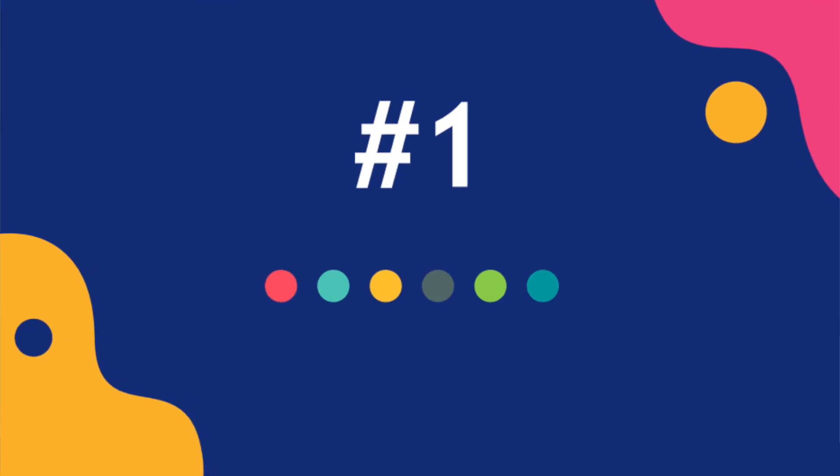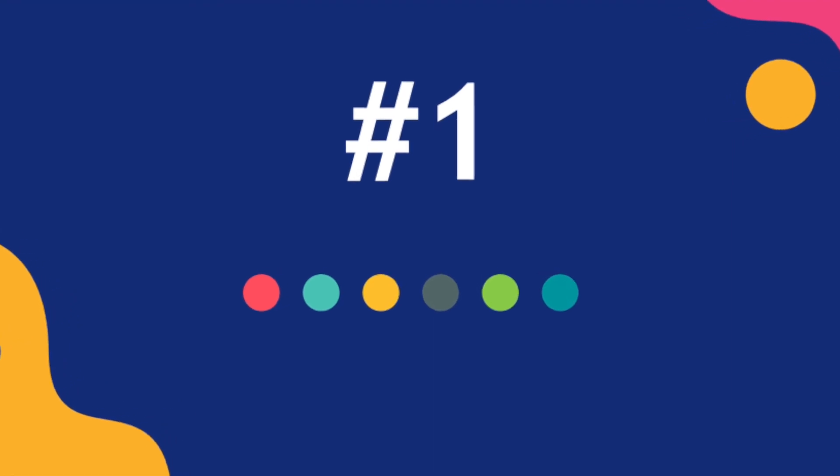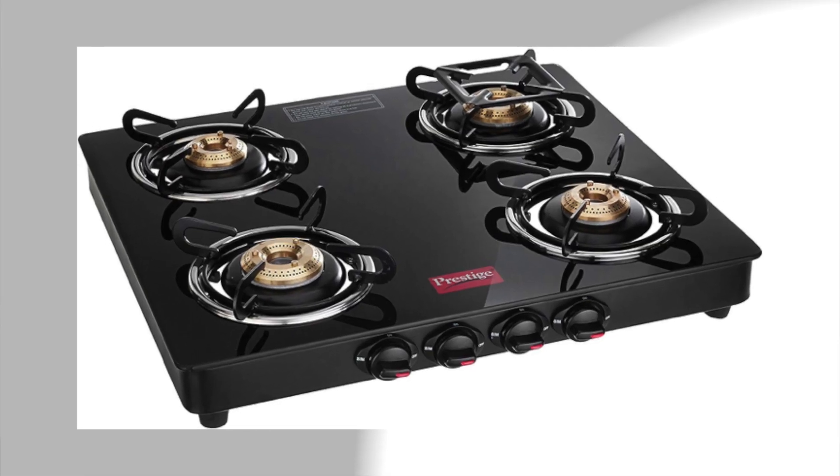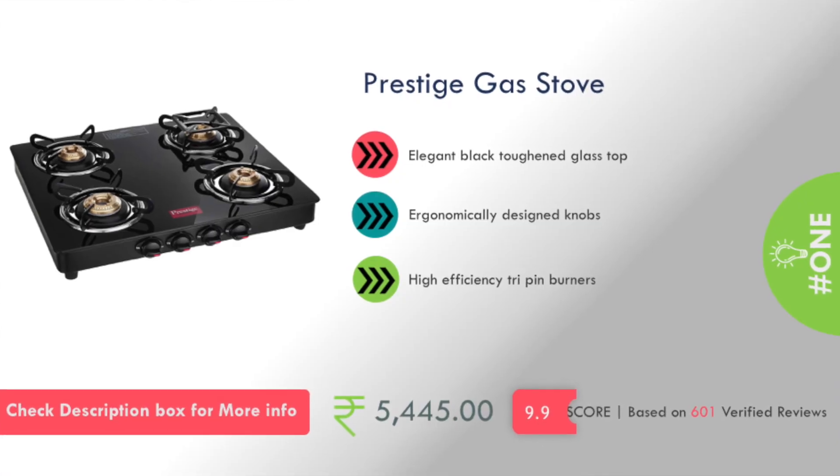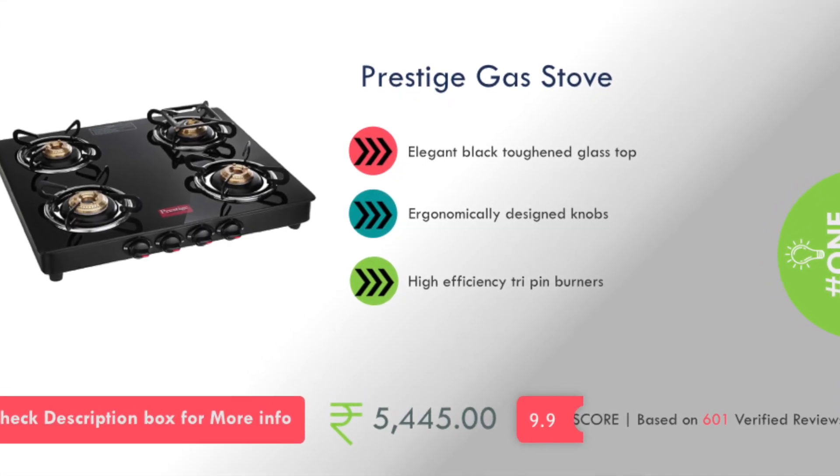Number 1 is a Prestige company gas stove and its price is about 5,400 rupees. It has an elegant black toughened glass top.